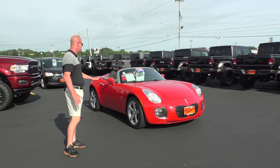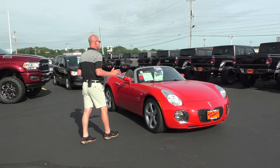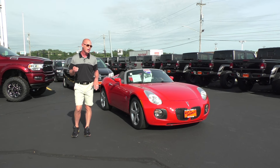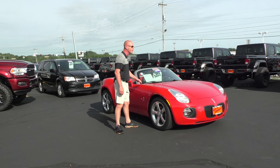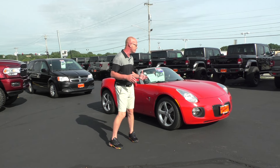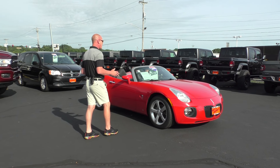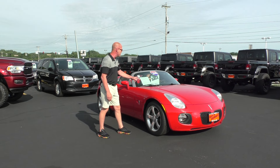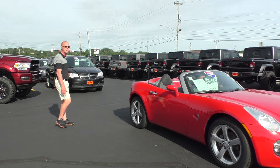All right guys, summer's here — we all felt it all this week. And I can't think of a better way to enjoy the rest of the summer than in this 2008 Pontiac Solstice GXP convertible. This thing only has 36,000 miles. It has all the performance with a two-liter turbocharged four-cylinder engine, 19-inch alloy wheels, good rubber all around, right color here — bright red — at $19,995, $375 a month.